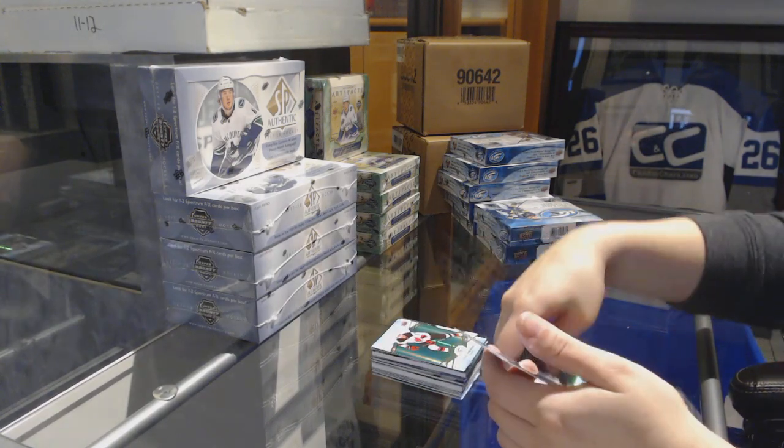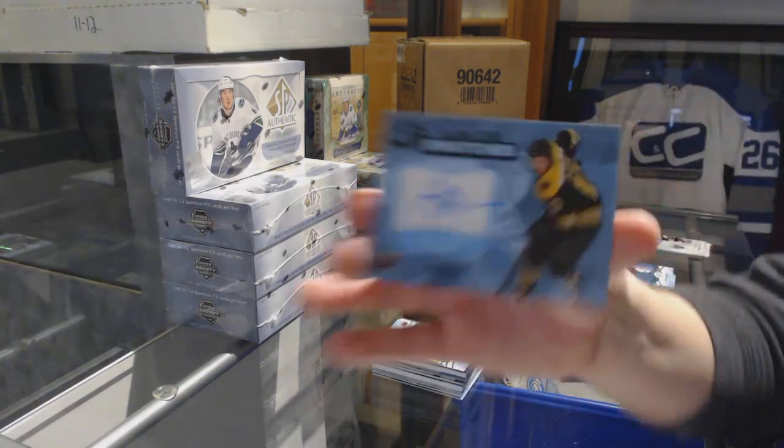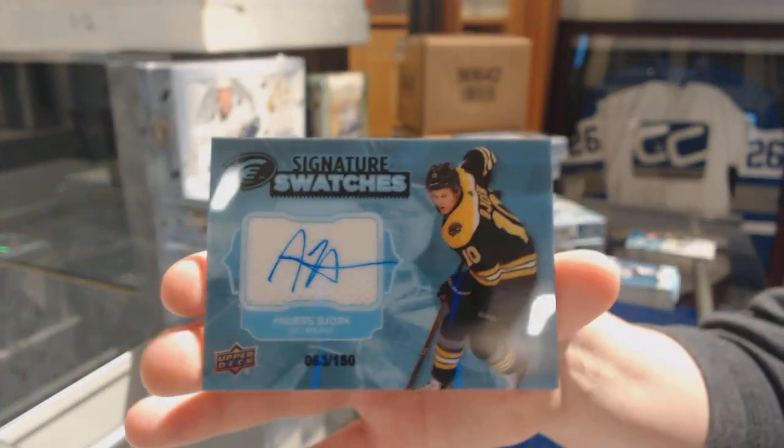Green for the Devils, Nico Hischier. And number to 150 Signature Swatches for the Bruins, Anders Bjork.